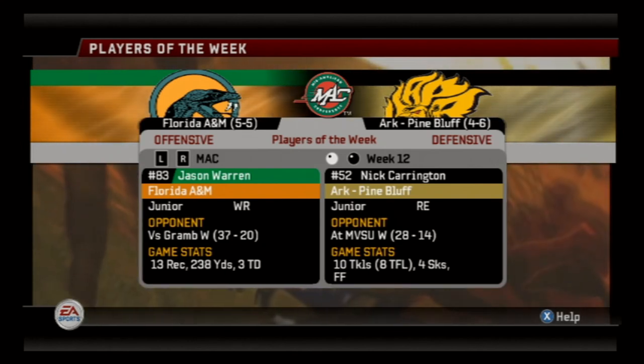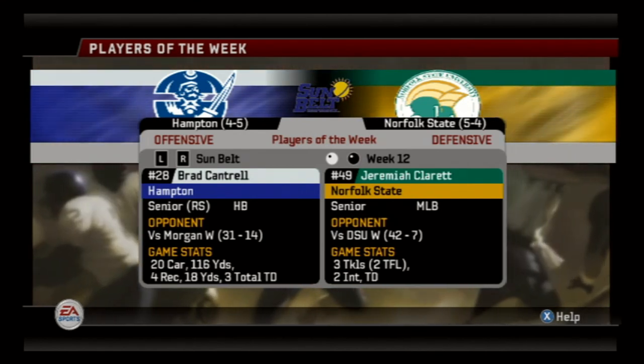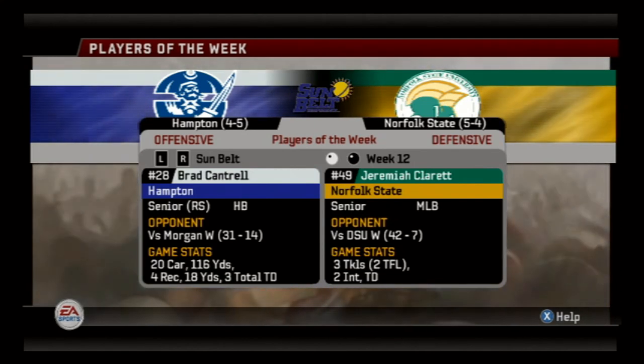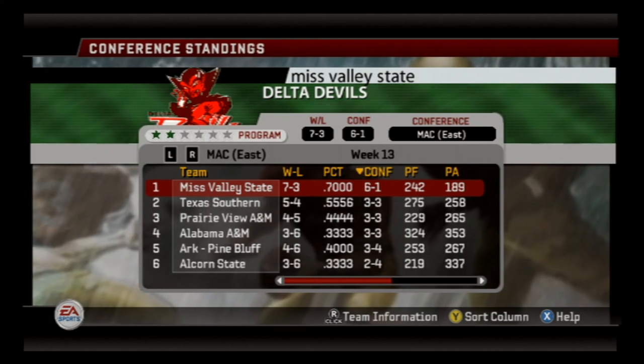Look at Carrington's stat line — just crazy. Meanwhile over there at the MEAC, Brad Cantrell and Jeremiah Claret rightfully won offensive and defensive MEAC players of the week. Jeremiah had two interceptions and one of them went back for a pick six. Big up to Cantrell for going off too.